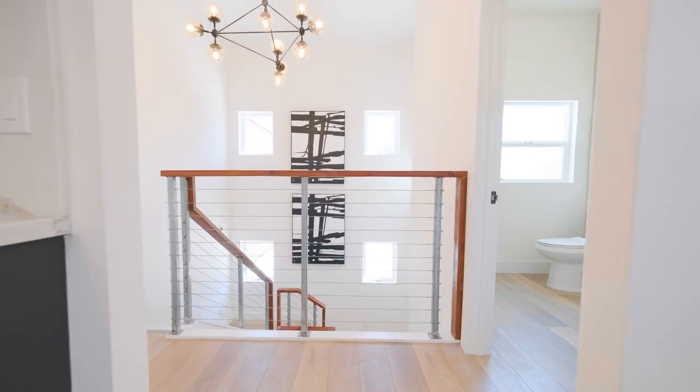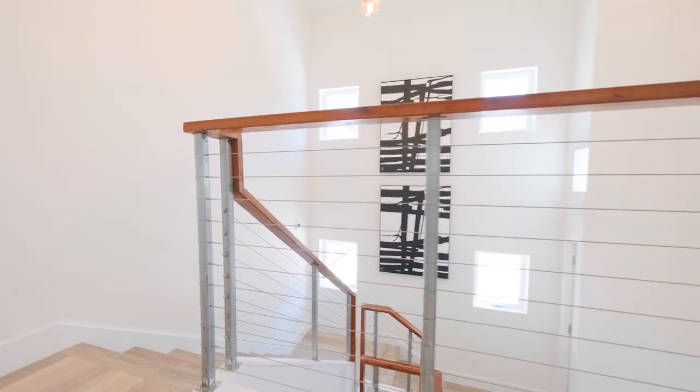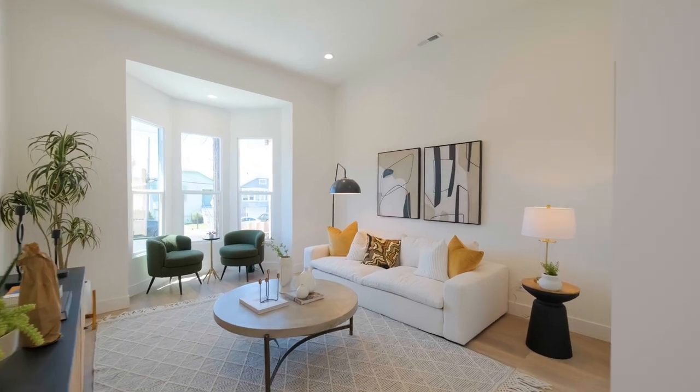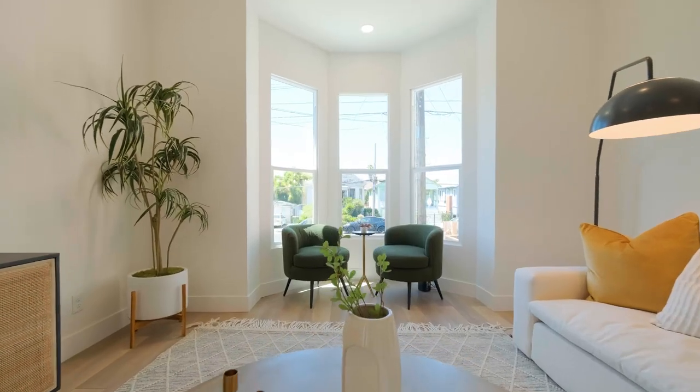An entertainer's dream, the sprawling two-story layout offers an airy open living space full of timeless details like the wide plank hardwood floors, soaring ceilings, and the sun-drenched bay window in the living room.